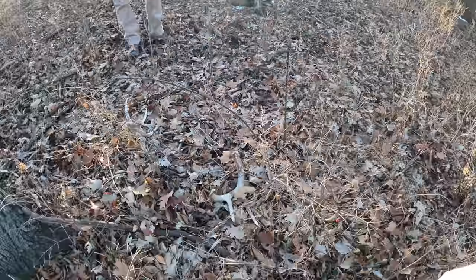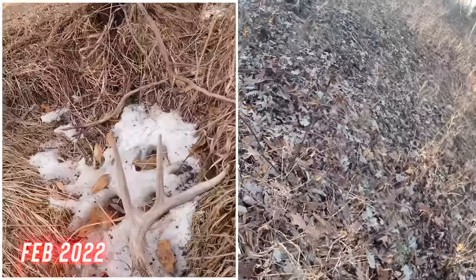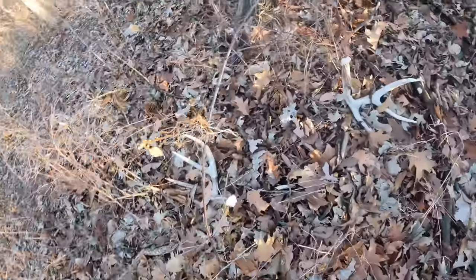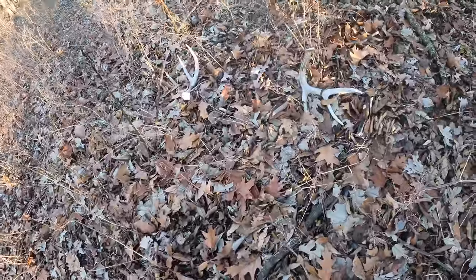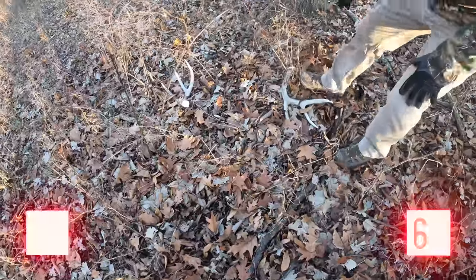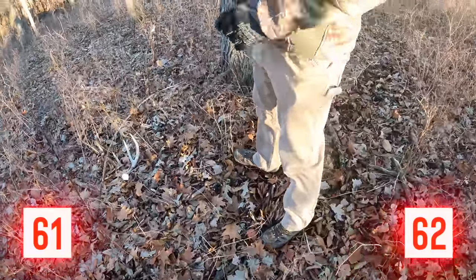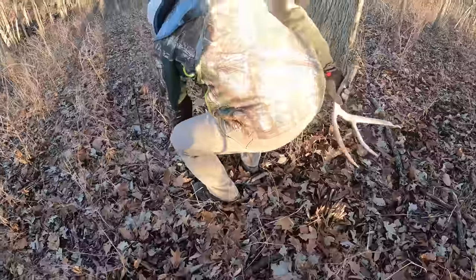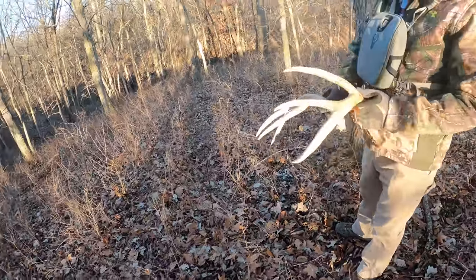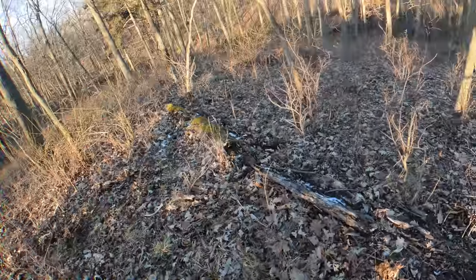I just got done doing the intro video and dad just said he found a set. This has been the only spot they haven't checked yet — we found a shed off of him last year. That's another nice set. I had pictures of him in late December and then started getting pictures of a shed buck pretty early in the year. That's a nice set — he's definitely been down a while. That didn't take long at all.